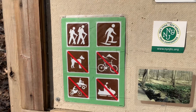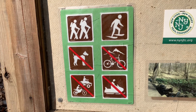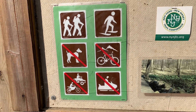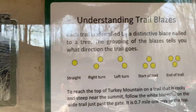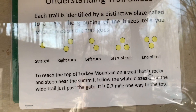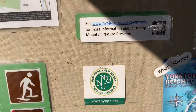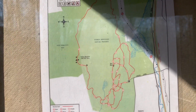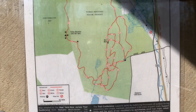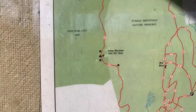No motorcycles, no dogs. Okay, well, we broke that rule. No snowmobiles — that's going to be difficult today. Look at this, we got some pictures. Understanding trailblazers. New York, New Jersey Trail Conference builds and manages. There are different trail markers on there, but I know we definitely hit the top, which appears to be this general area.